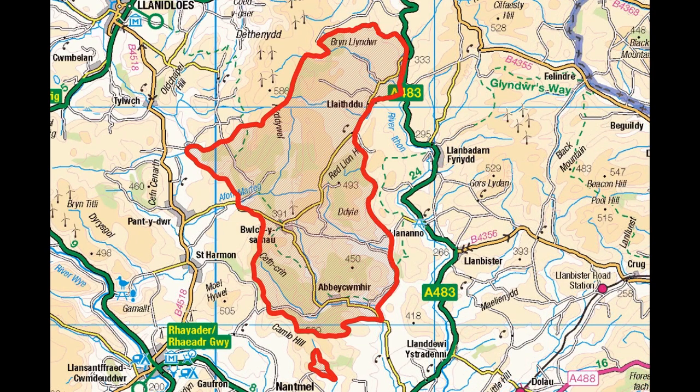Outlined in red is the extent of the core abbey land holdings, as mapped in David Williams' outstanding Atlas of Cistercian Lands in Wales. In the over 300 years of the abbey's religious existence, its holdings would have changed. We have sought to understand this dynamic change.